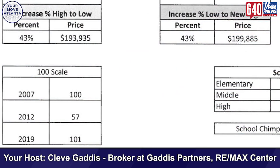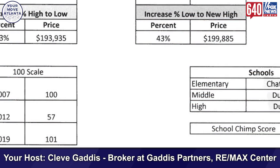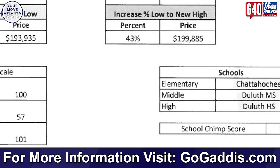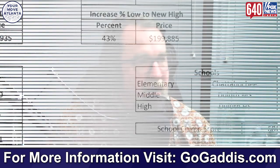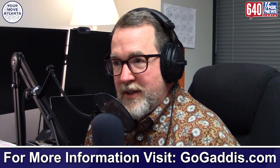The schools that serve that neighborhood are Chattahoochee Elementary, Duluth Middle School, and Duluth High School. Duluth High School gets a School Chimp score of 68. The reality is that once home values start to appreciate, they appreciate just as fast in the lower score school districts as they do in the higher score school districts. But when market prices are going down, they stay far more stable in the good school districts than in the lower quality school districts.